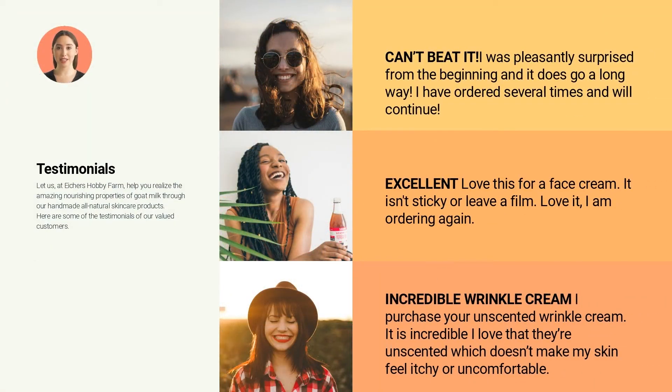Let us at Iker's Hobby Farm help you realize the amazing nourishing properties of goat milk through our handmade all-natural skincare products. Here are some of the testimonials of our valued customers.